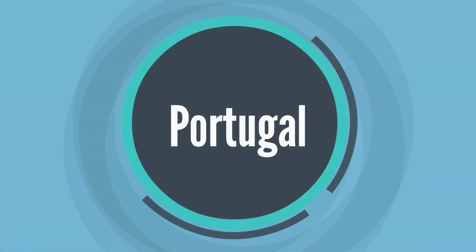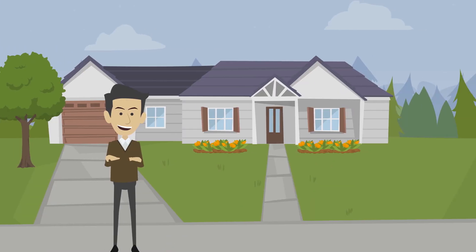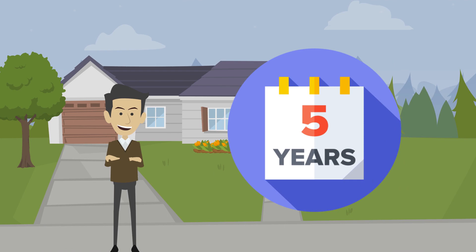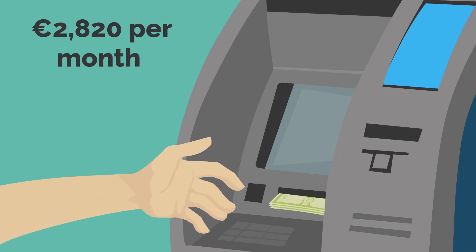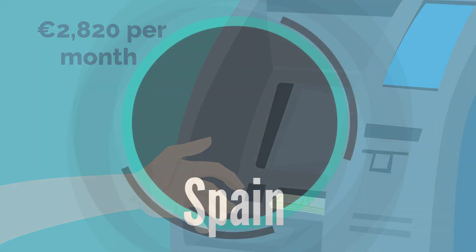1. Portugal. The temporary visa is valid for up to one year, but you can also apply for a residence permit that can be renewed for up to five years. To qualify, you will need proof of income of at least 2,820 euros per month.